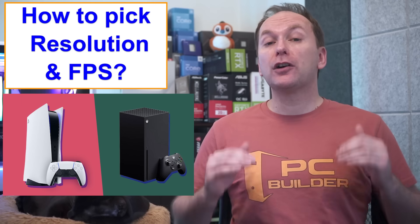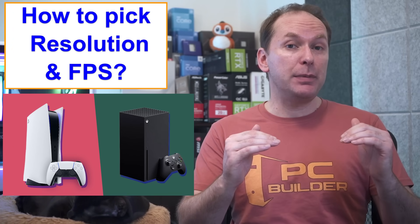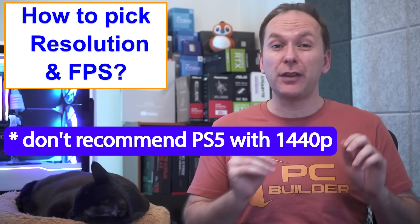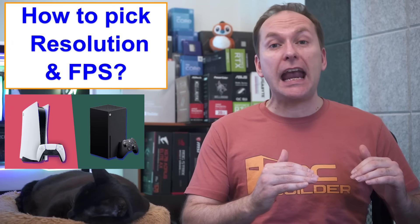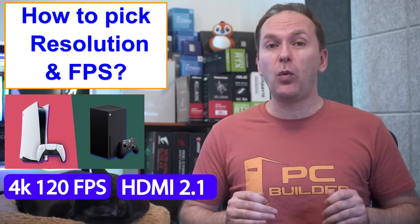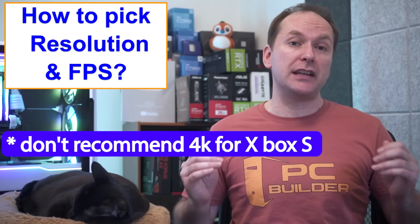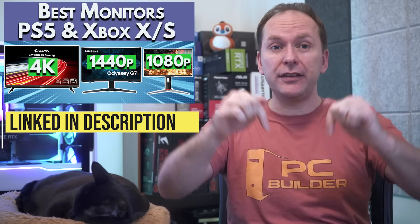For console gamers, next-gen consoles can handle 1080p or 1440p, though I don't recommend 1440p for the PS5 since it lacks variable refresh rate at that resolution. Both the Xbox Series X and PS5 can do 4K 120FPS when paired with an HDMI 2.1 monitor, but I don't recommend 4K for the less powerful Xbox Series S. I have a dedicated console gaming monitor video linked in the description.